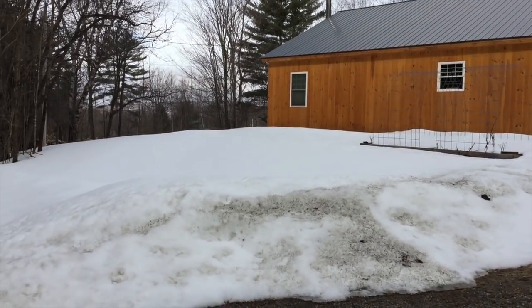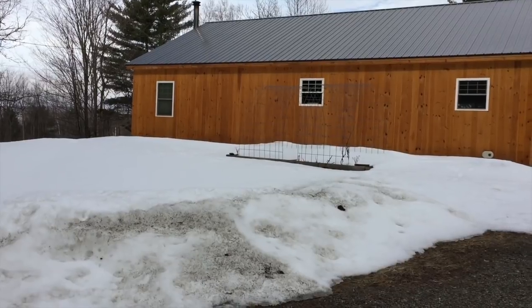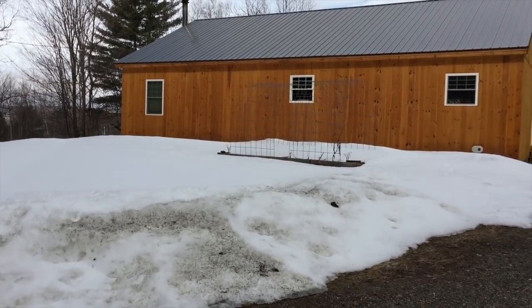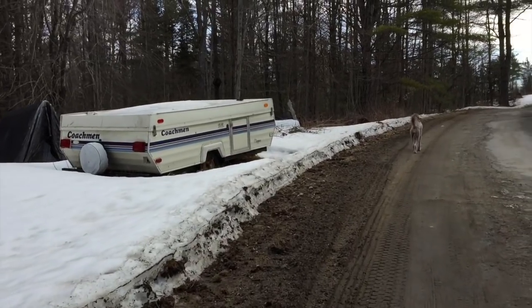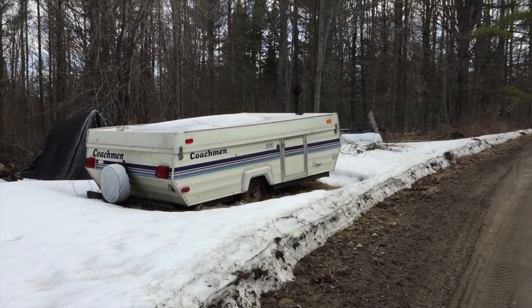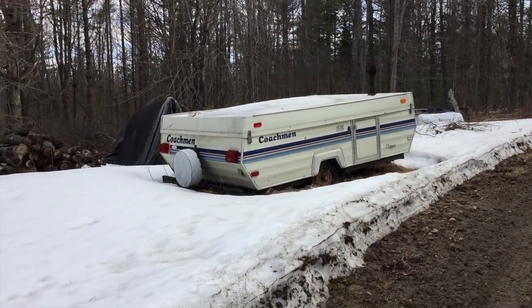Once all the snow melts, this is the southern side of the house. There's our little pop-up trailer. We plan on making that into a mobile chicken coop — that's the plan with that.